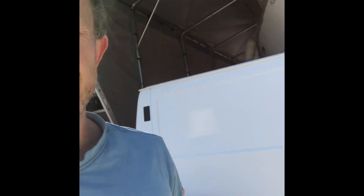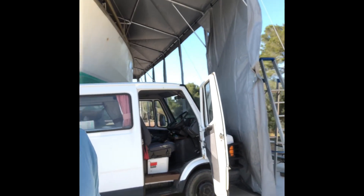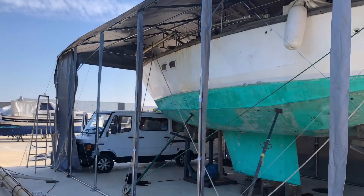I managed to get the van in as well. We're going to have the van inside the tent so I can sort the rust and fill out all the holes. All coming together quite nicely now.